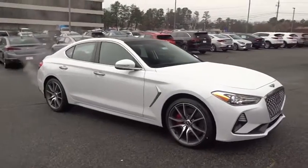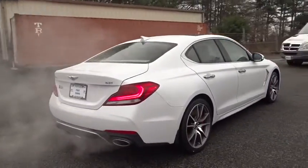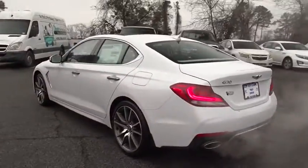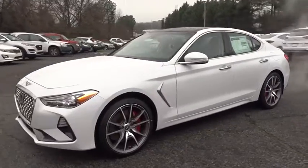2019 Genesis G70. Impressive engine performance and exquisite handling push the Genesis G70 to the front of the pack. Fully integrated technology, off-the-chart safety features, and the luxurious interior and exterior styling of this vehicle all distinguish this vehicle from the rest.